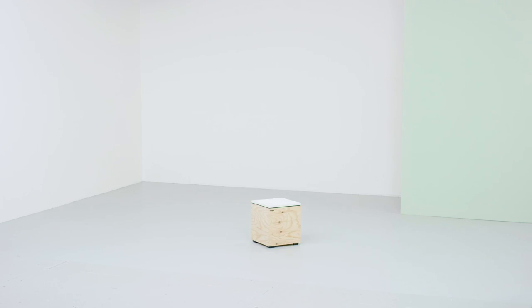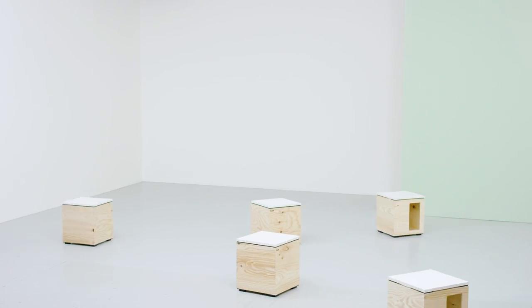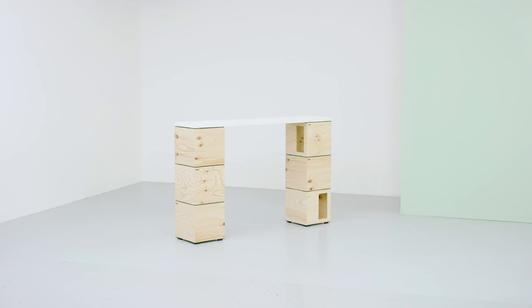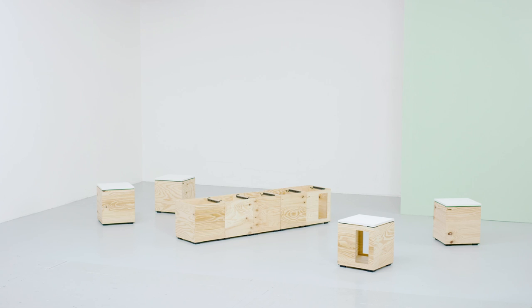That's Pixel. Pixel might look like a box, but it's much more than that. Because Pixel is also a table, a bench, or a stand.